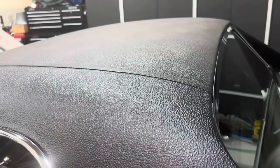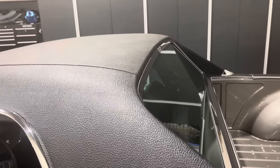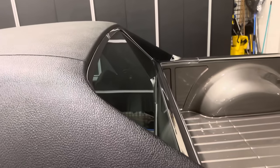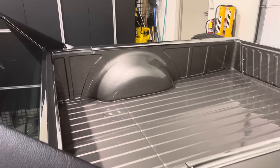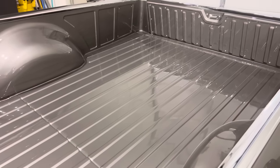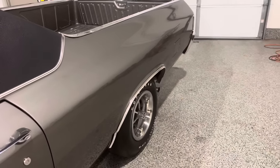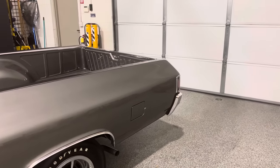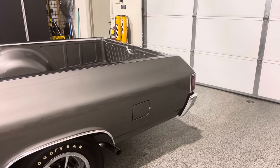Whoever put this vinyl roof on did a very good job — I applaud them. They did not put foam underneath; it is vinyl straight to metal, just like the factory would have installed it. That was a very nice job of the vinyl roof installation. The paint and body on the bed of this El Camino is beautiful. I had the luxury of having this car up on a lift a few hours ago — the frame and chassis, the body, the rear end, all of the restoration is really, really nice underneath.